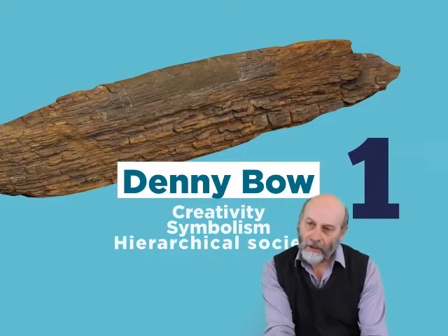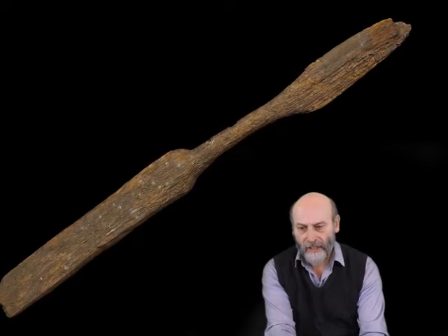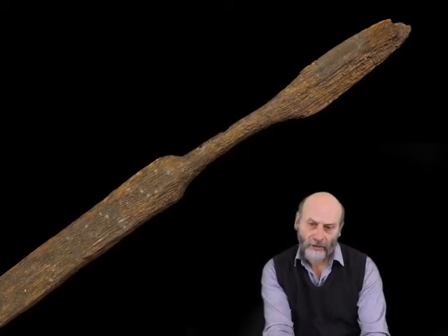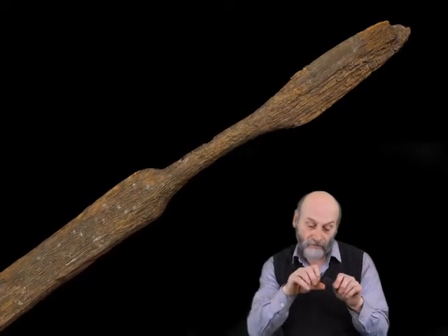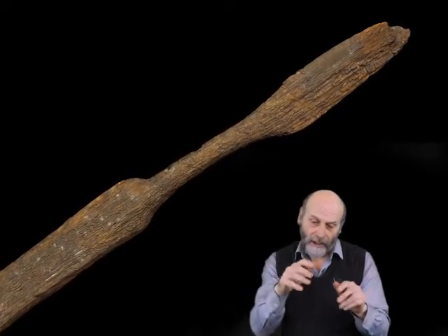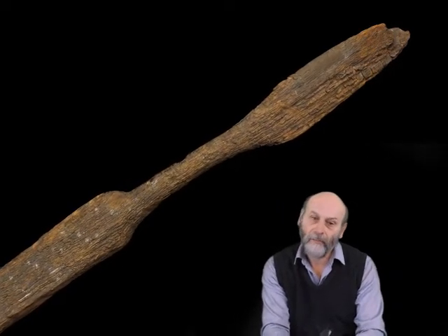When this object was found in the Caron Valley during the construction of waterworks just to the west of Denny in 1889, it was identified as a paddle. You can see from the shape of the object that it has a circular central section which acts like a hand grip, and plano-convex ends. So it does indeed look like a paddle.